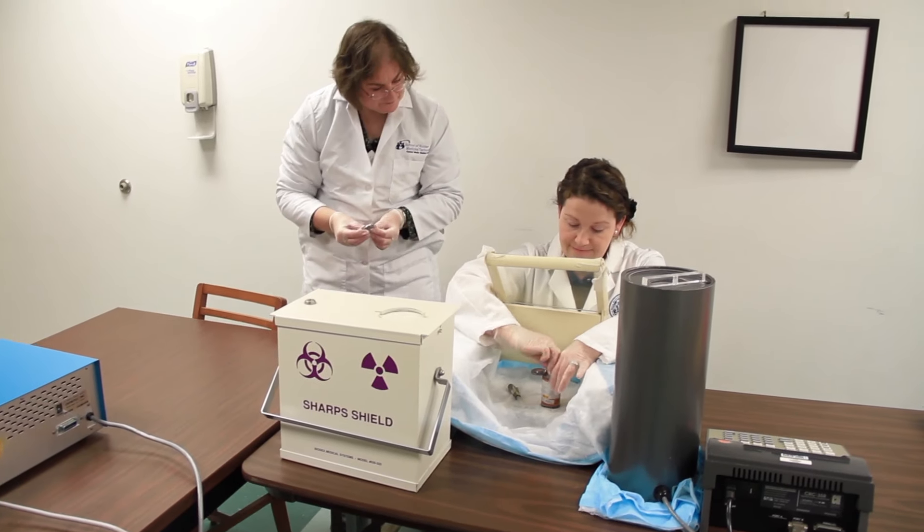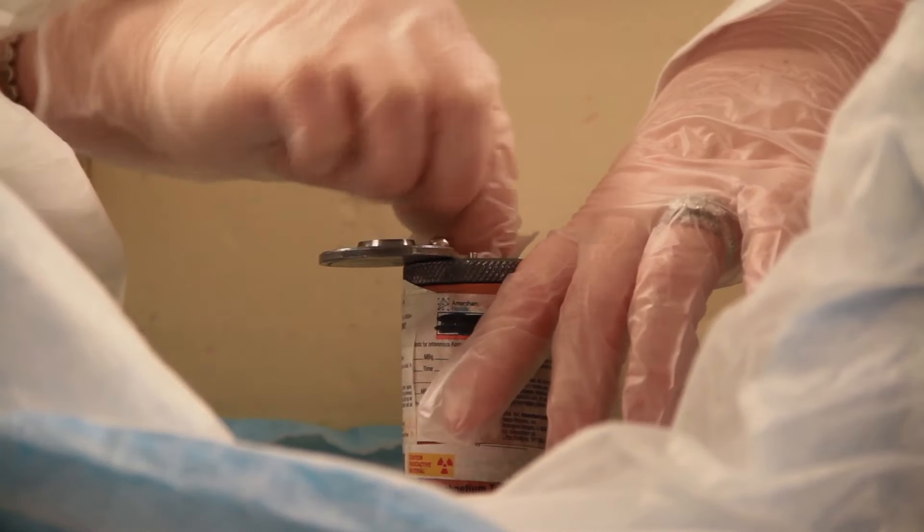We are the only nuclear medicine technology program in the state of Maine and New Hampshire. We're fully accredited by the JRC-NMT and also NIASC. The college is accredited by NIASC.